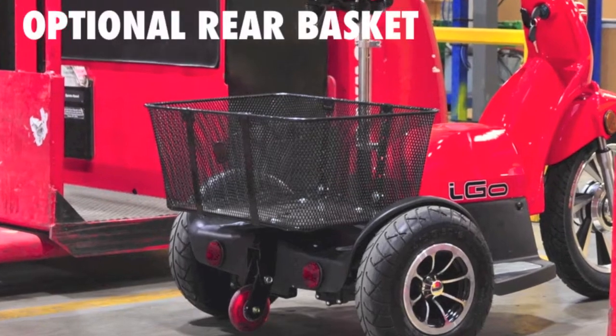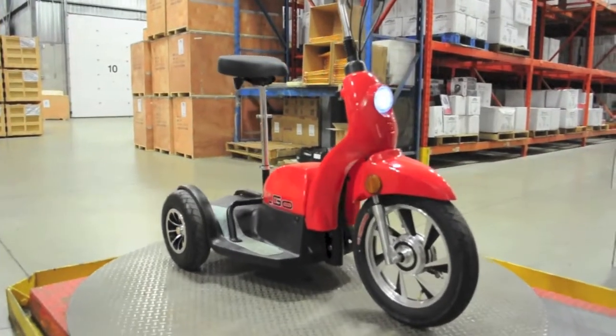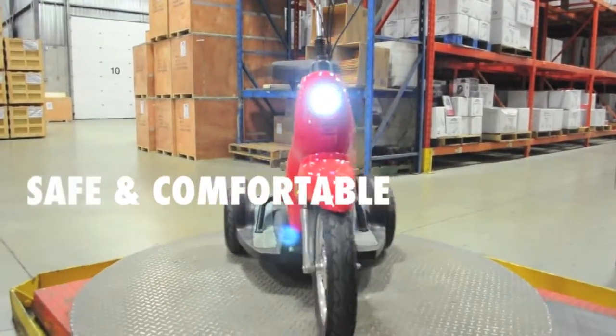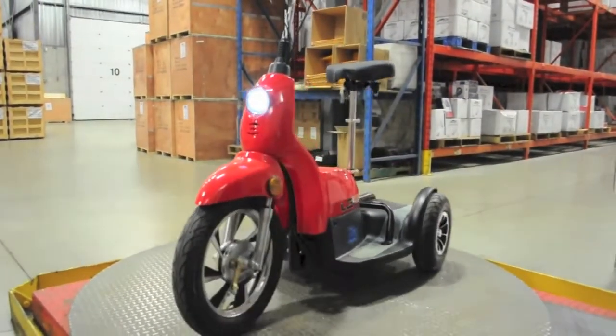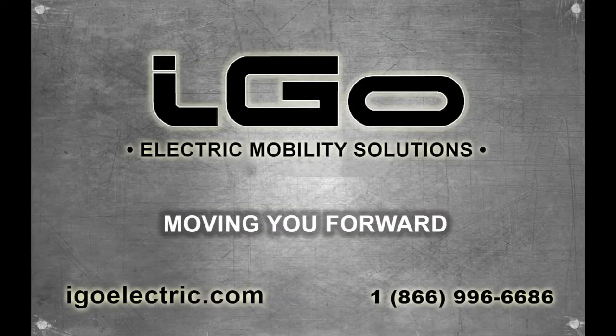A larger capacity storage basket mounted in the rear is also available as an option. Energy efficient, responsive, safe, comfortable, and affordable are just a few reasons why the Rhino Electric Triporter from Aigo is the ultimate solution to keep you moving forward.